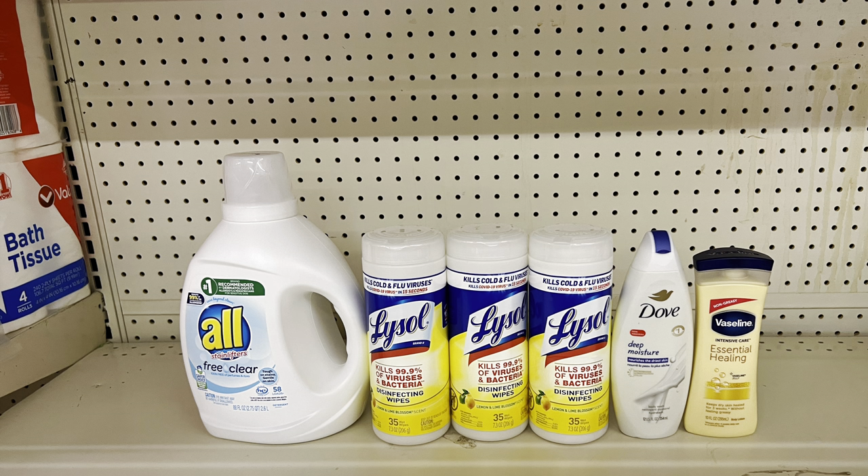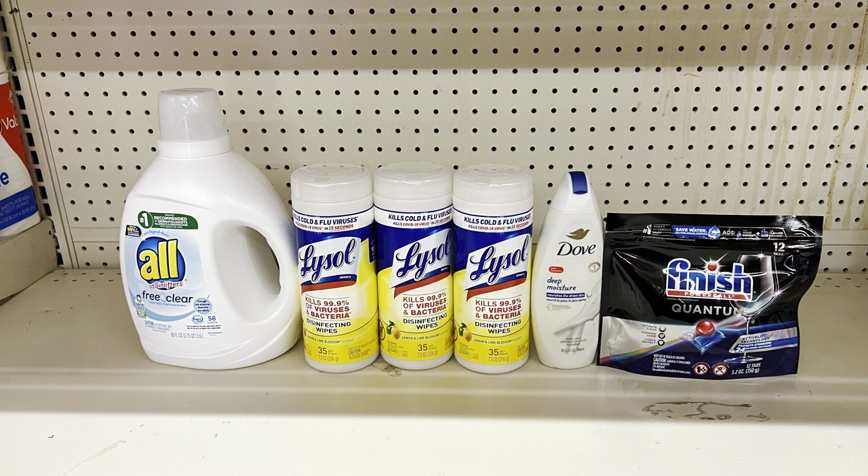Swap out Vaseline and add Finish dishwasher tabs at $4.50 with the $1.50 digital instead — keeping the All, Lysol, and Dove. Totals $25.50 and after coupons you pay $14.50 at the register. Then submit to Ibotta for $1 cash back, dropping it to $13.50. Adjust accordingly since Ibotta offers vary — my husband got $1, I got 75 cents.